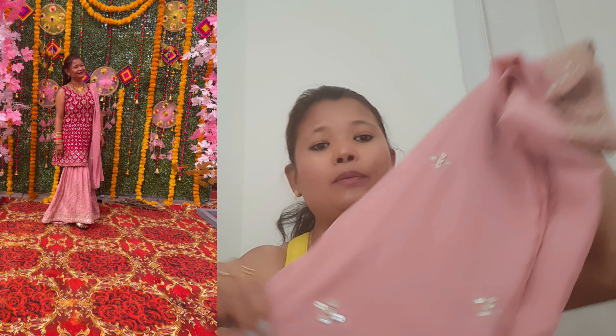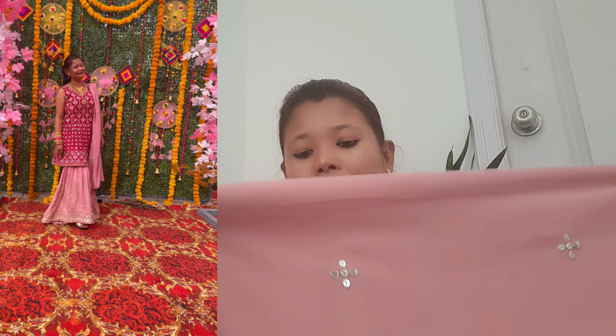This is a peplum top style dress in maroon color. The trousers are onion pink color. The dress is completely worked and the trousers are the same onion pink color — a plain dress. This is a sharara that I got from Myntra, which I wore for the reception night.